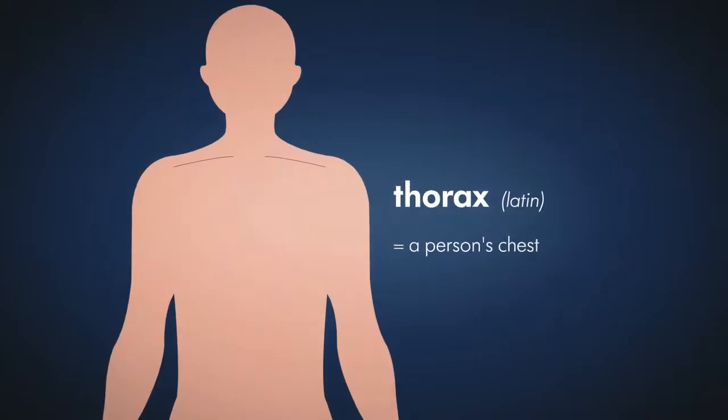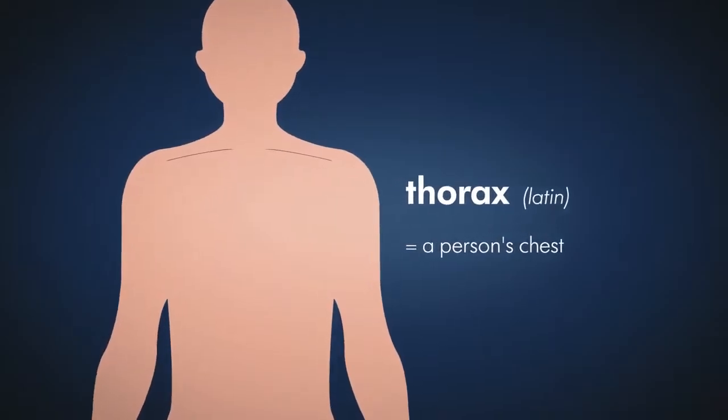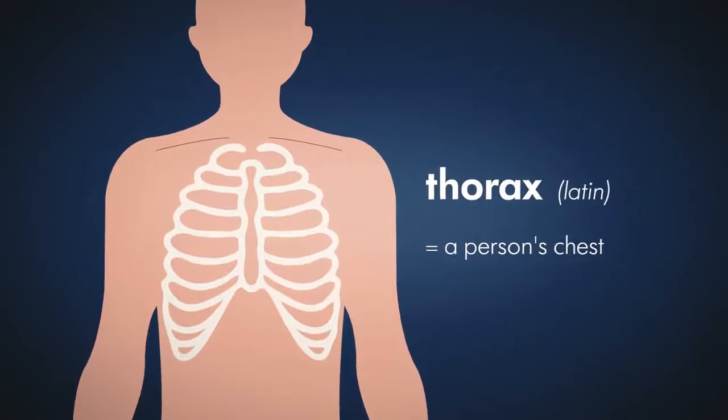Chest drainage is also known as thoracic drainage. Thoracic refers to the thorax, the Latin word for a person's chest.